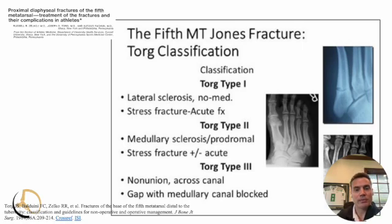Worth mentioning is the TORG classification, which mostly refers to that zone three type injury — the type that is a little more distal and stress-related. These describe what the bone looks like. A TORG type one has a little bit of thickening — probably stress-related but not necessarily causing a ton of pain. A TORG type two will show medullary sclerosis and some prodromal or pre-existing symptoms. A TORG type three is basically a frank non-union.